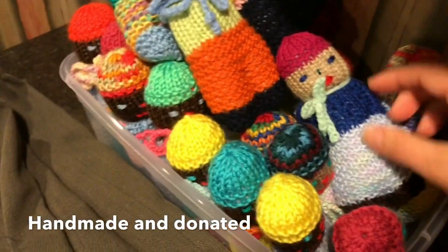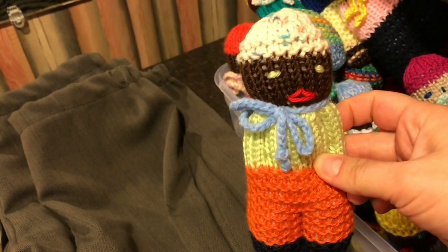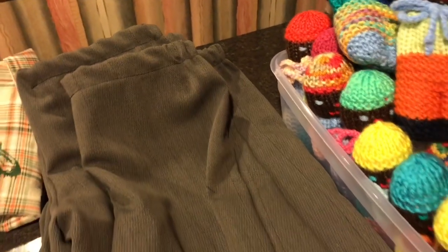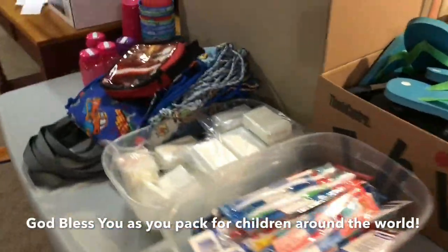Stuffed onto the top of the box is a doll, stuffy, or knitted doll — some people call them knitwits because they've been knitted. That's everything for the boys aged two to four shoeboxes.